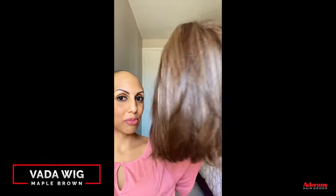I do sometimes do bronzer and blush but I'm just not in that kind of mood today. Okay, so here is the most fun part. This is my Veda wig in color maple brown.